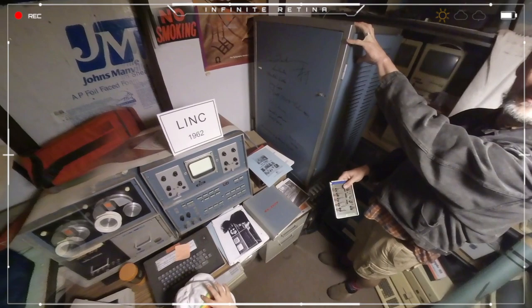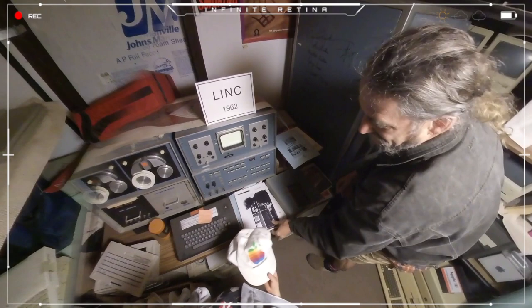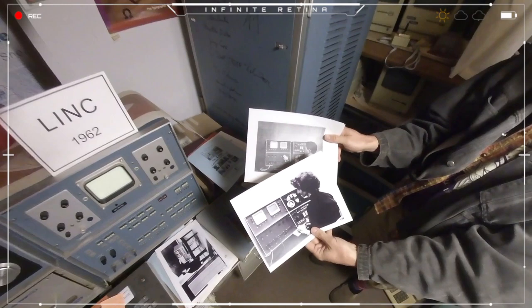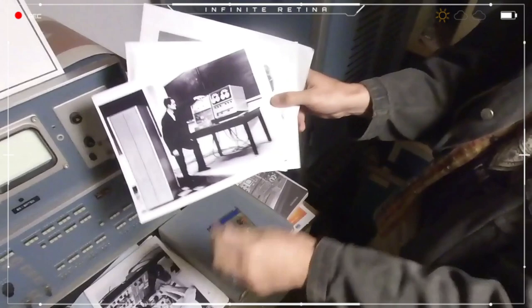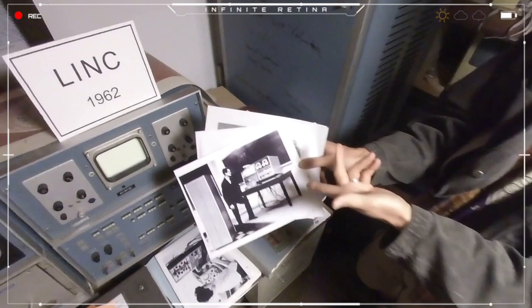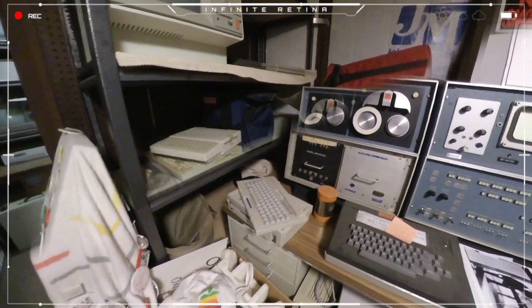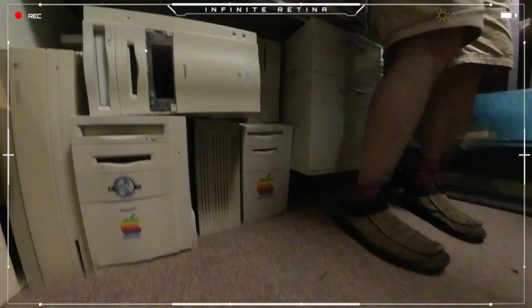That small computer came from BB&N, who got the contract to do the ARPANET and shipped it in 1969, based on the experience of the LINK as the first small, reliable, interactive personal machine. That's Mary Ellen Wilkes who wrote the operating system for the LINK — the first woman to write an OS. She was honored at the big museum in Germany last year. There's Wes introducing the LINK at MIT in 1962. We restored this — you can boot it up and run the martini glass program on it. It's on a desk from PARC.